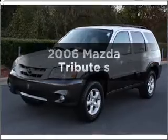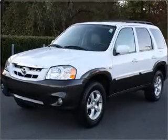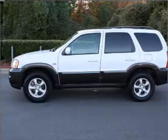Check out this 2006 Mazda Tribute. This is the set of wheels you've been looking for, with a solid 6-cylinder engine connected to a smooth-shifting automatic transmission.